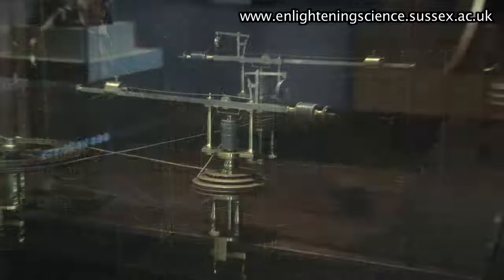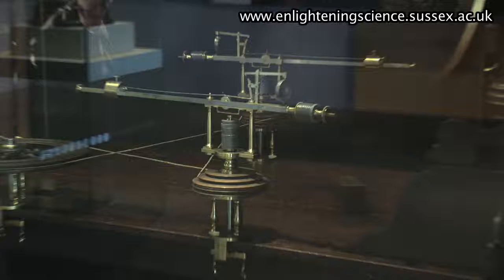In the middle of the table is the central forces machine, which is probably the most complex piece of apparatus that George Adams made for George III. This particular central forces machine has steel rods on which you can put weights, and you can vary the velocity and the weights, and you hear when they get to the ends of the rods because the bells will ring.